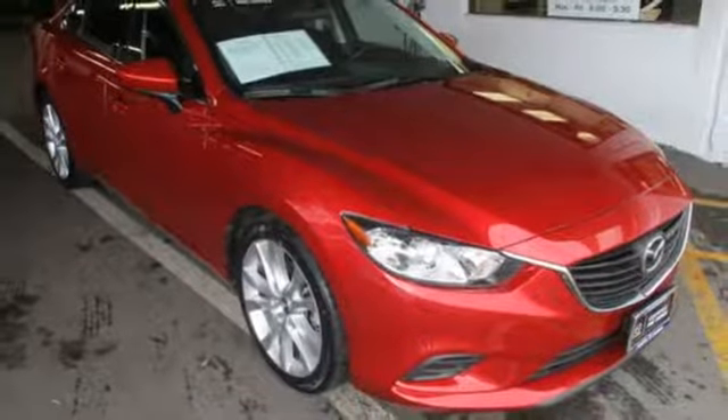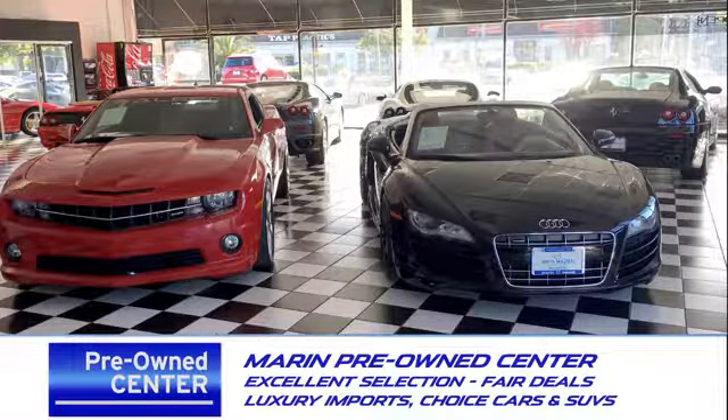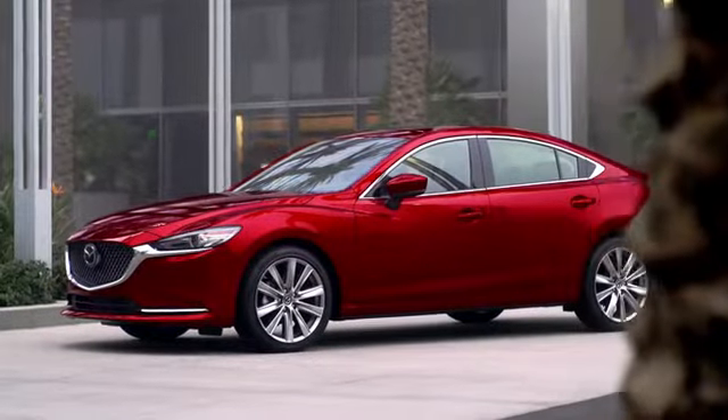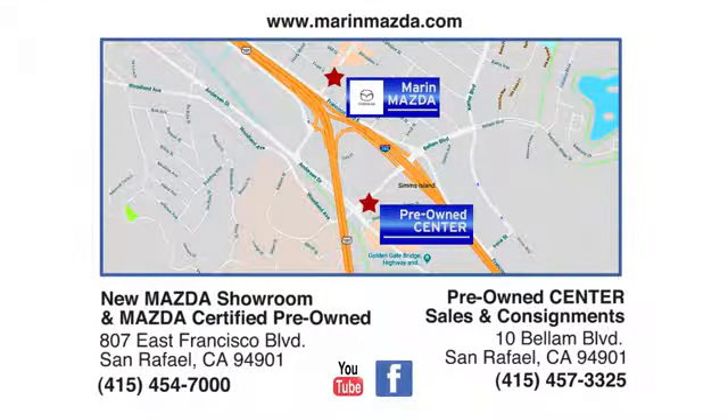Take it for a test drive today. Come see us today at Marin Mazda. Our staff is polite, courteous, and efficient. Plus, we have an incredible selection of pre-owned vehicles. You can find us on Bellam Boulevard in San Rafael.